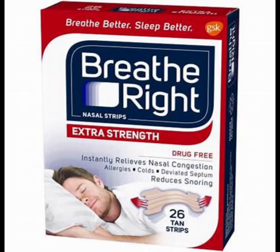The last sample that's available to request, if you haven't requested this in the past, is the Breathe Right Extra Strength Tan Strips.